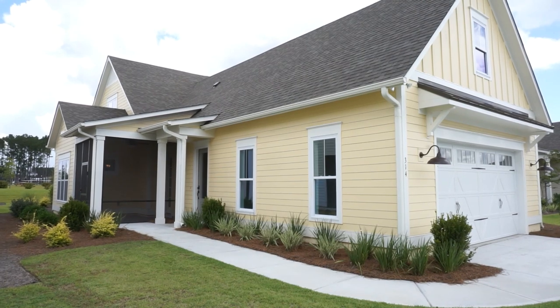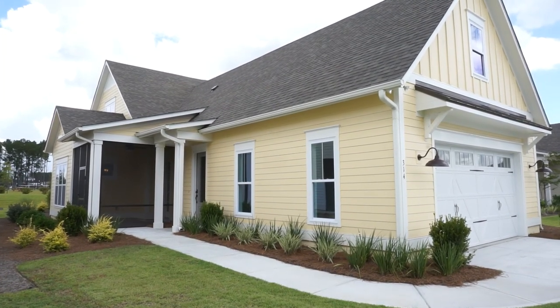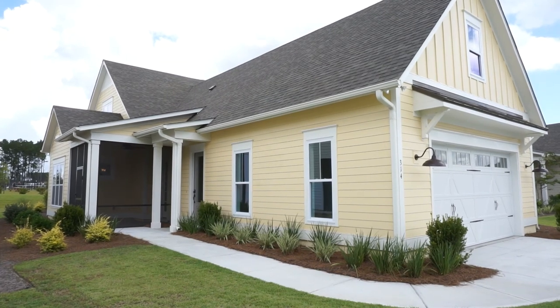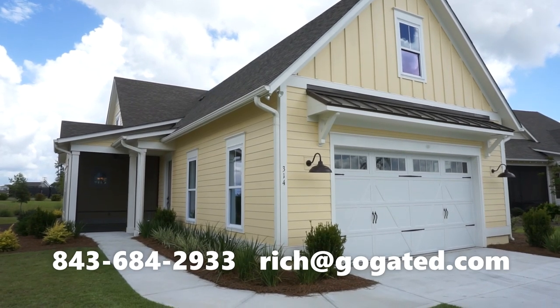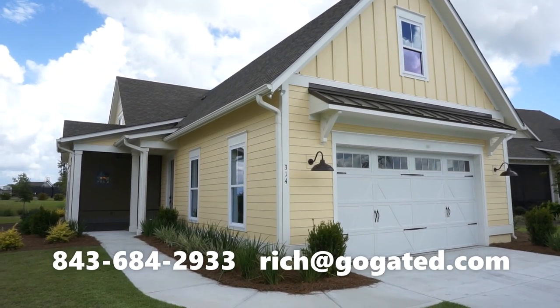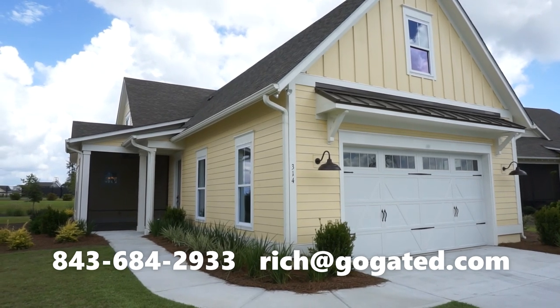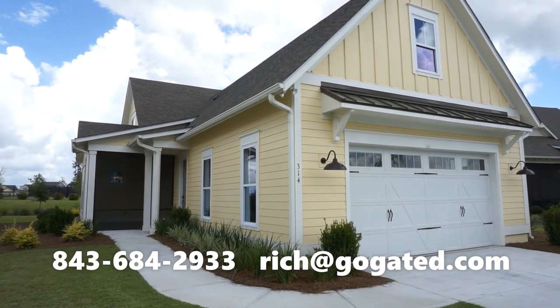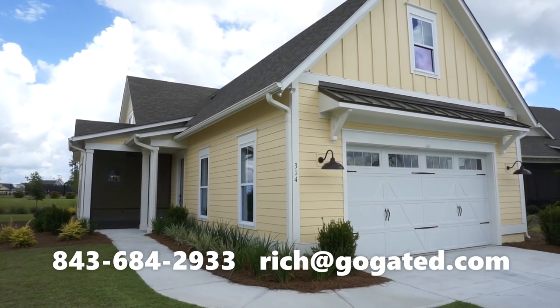So please call, please email — let's talk about the home and community that is best for you, for your budget, for your lifestyle. Here's how you can reach me: my cell phone is 843-684-2933, my email is Rich@GoGated.com, and my website is GoGated.com.